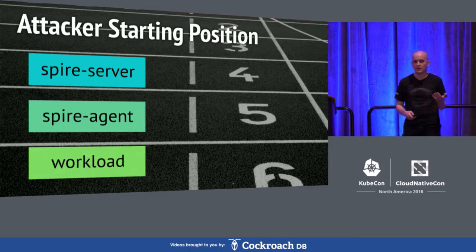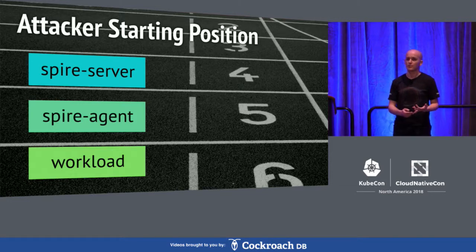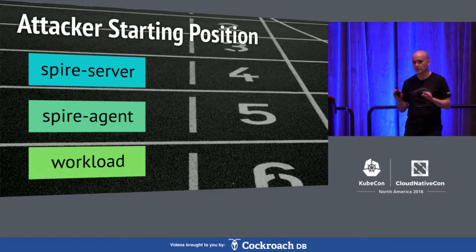Another dimension is: where is the starting state? We assume that part of the system starts out compromised. It could be the SPIRE server is compromised — it turns out you're going to have a bad day if your SPIRE server is compromised. But it could be that a single node agent is compromised, or that a single workload is compromised. We wanted to consider all of those cases in our analysis.